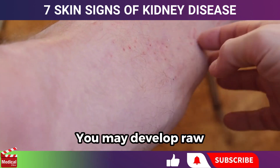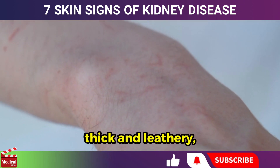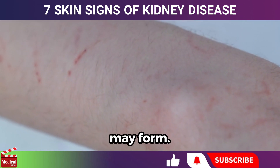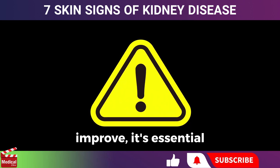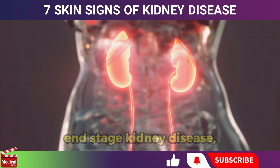You may develop raw, bleeding skin or sores. Over time, the skin may become thick and leathery, or small intensely itchy bumps may form. If the itching doesn't improve, it's essential to visit a dermatologist.